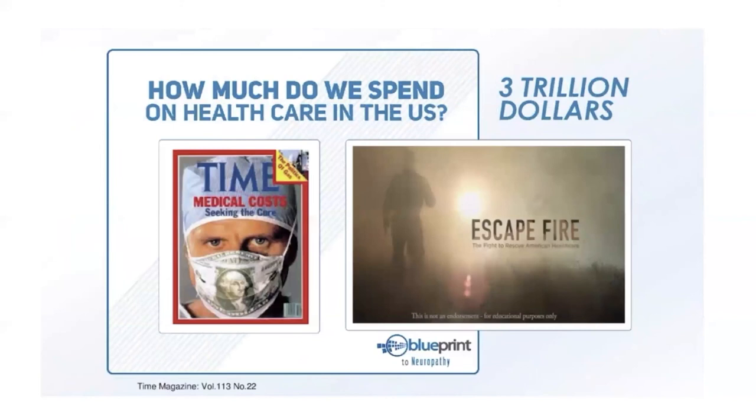How much do we spend as a country on healthcare in one year? You might guess 100 billion — we actually spend three trillion dollars a year combating chronic conditions, and they're still on the rise. At some point we have to agree it's not the money we throw at these conditions — it's the actual approach we're taking that's going to get people better.